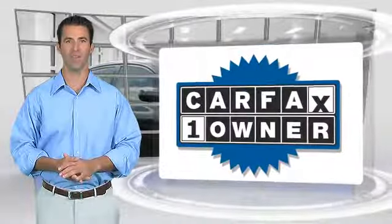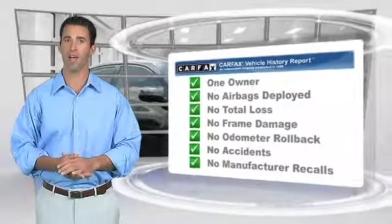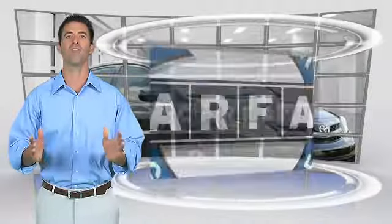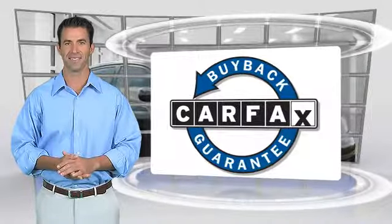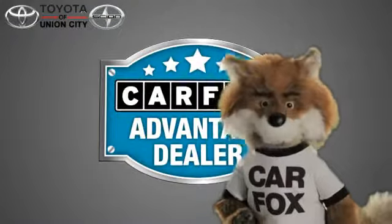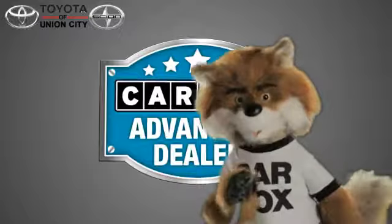This is a one-owner vehicle with the Carfax Vehicle History Report. Be sure to find a complimentary copy of this report online or contact the dealership. This vehicle qualifies for the Carfax Buy-Back Guarantee. Just say show me the Carfax at Toyota of Union City, a Carfax Advantage dealer.